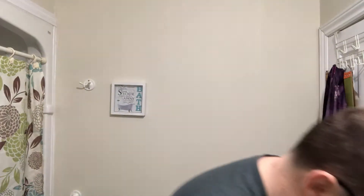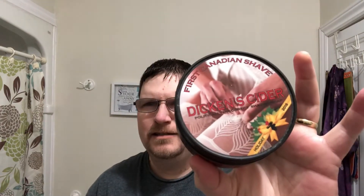He started this. Great guy, great channel. Not so sure about this challenge. But anyway, we're going to give it the old college try. So, the soap I'm going to use on this — a trusted favorite — it's going to be First Canadian Dickens Cider.